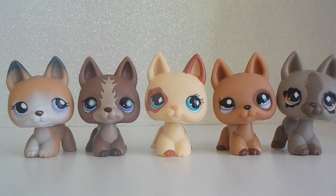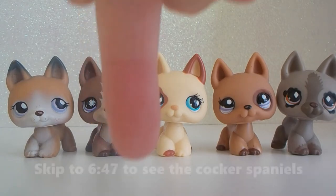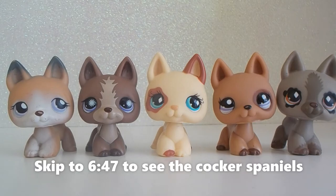If you'd like to see each of these LPS in more detail, keep watching. If you just want to skip ahead and see the Cocker Spaniels, I will put a number on screen — skip to that point in the video. But now we're going to go into full detail on the German Shepherds.